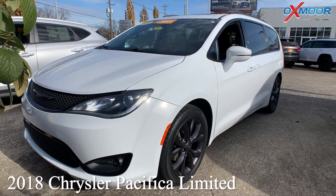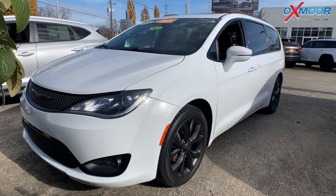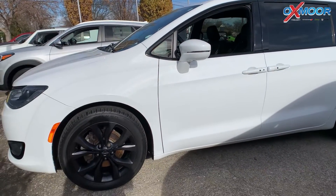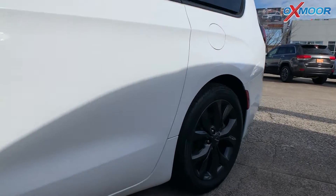This is a certified pre-owned 2018 Chrysler Pacifica Limited. It's going to have navigation. The exterior color is Bright White Clear Coat. It has the S Appearance Package with black wheels, accents, and the tri-panoramic sunroof.